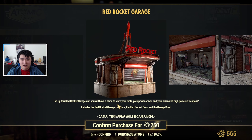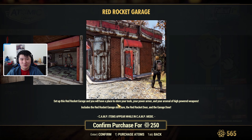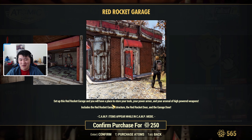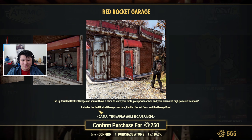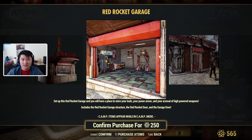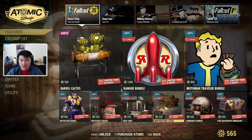Then we have the Red Rocket Garage, which is actually a really cool garage — I might pick this up for 250 atoms. Pretty much you get a garage that's a good place to store your tools, power armor, and arsenal for high-powered weapons. It includes the Red Rocket garage structure, the Red Rocket door, and the garage door. Here's what the interior kind of looks like.